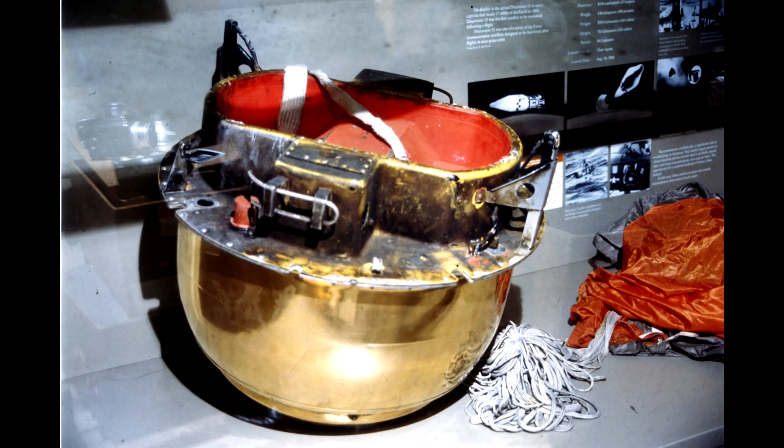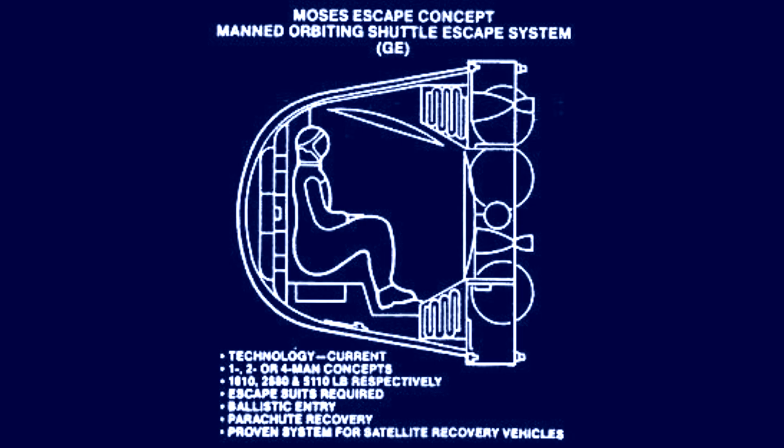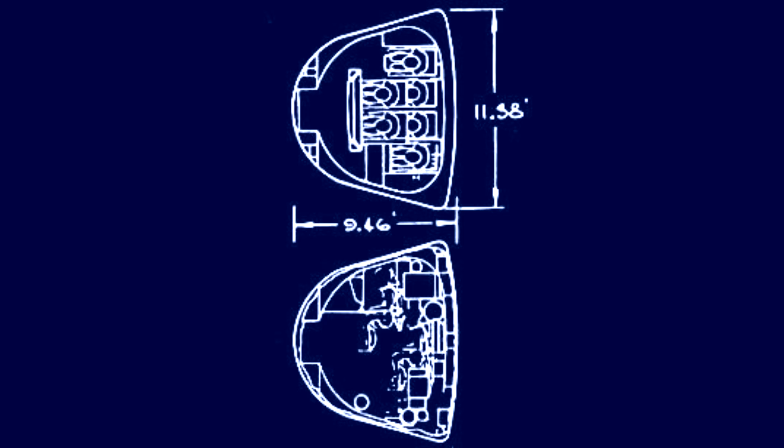Another capsule idea was based on the return capsules used by the Corona program. After all, those had had a lot of testing and they were very well understood. Obviously you'd have to scale them up a bit, since they were delivering people rather than just photographic film. Again, in this case the entry loading would be very high.